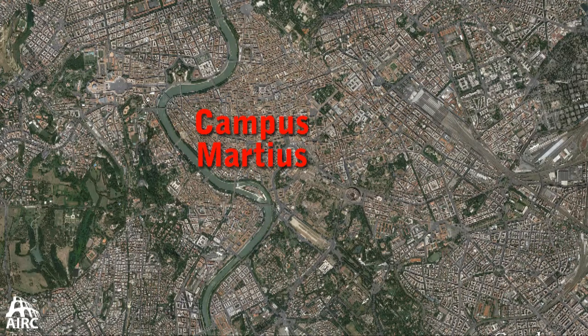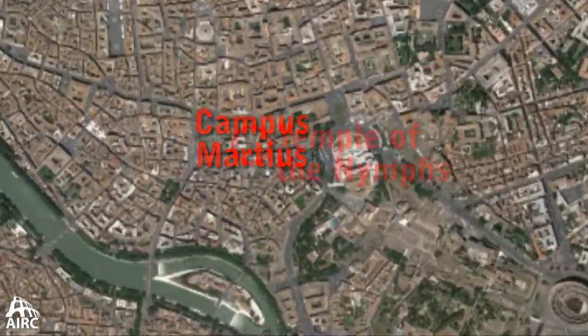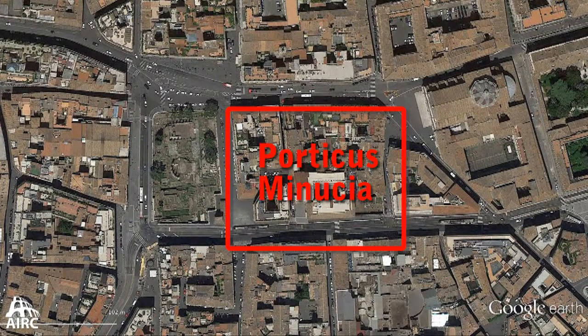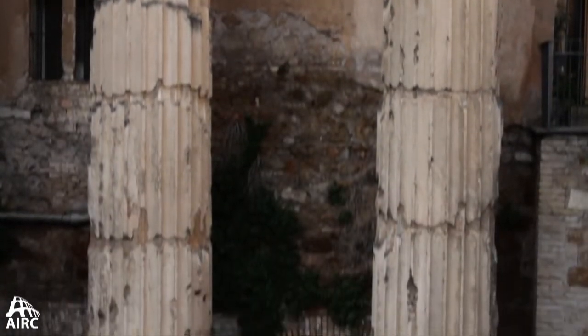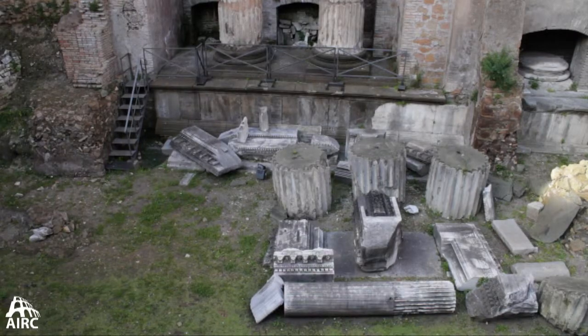We're here in the Campus Martius, dedicated to Mars, where there were temples and altars galore. In this case we're looking at a Domitianic temple — a rebuilding several times over of a Republican temple — surrounded by a portico or colonnade. These two tall columns covered in stucco to look like marble are imperial in date, and although it's debated, it might very well be the Temple of the Nymph in the Porticus Minucia, where there was a big grain distribution center.